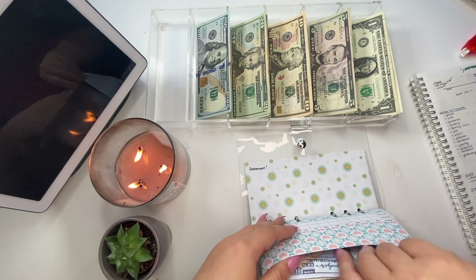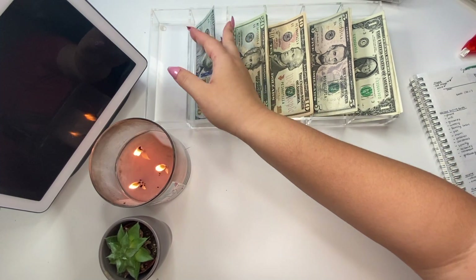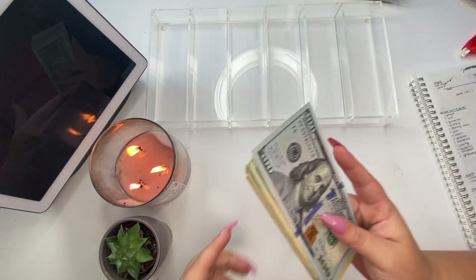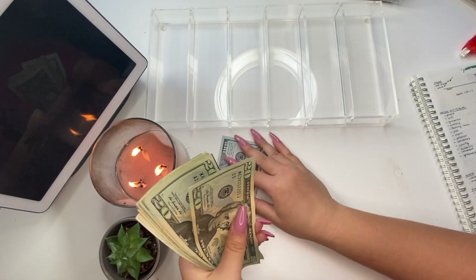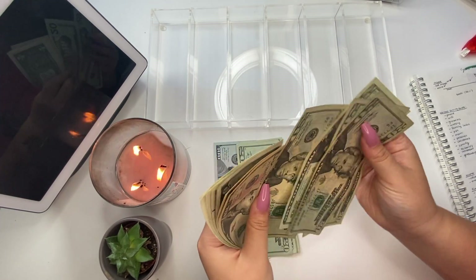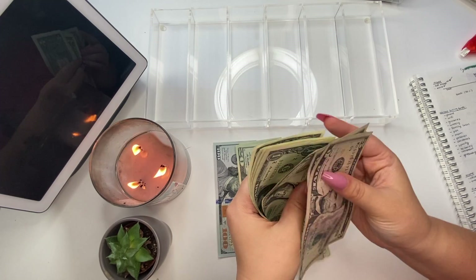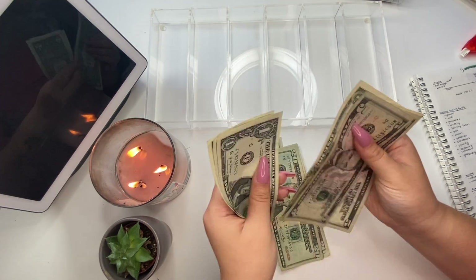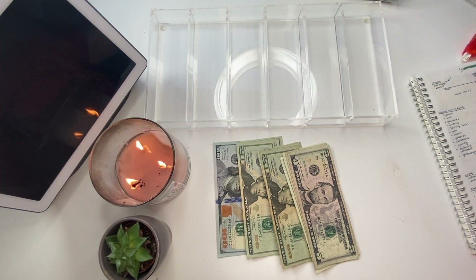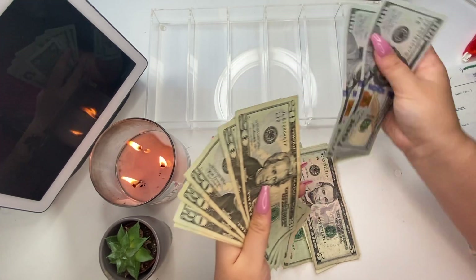So $1,240, and that is it — that's all I'm stuffing for the month of June. Now this is what we have left over. We're going to count it and add it to the leftover from the previous video. We have $100, $120, $140, $160, $180, $200, $220, $240, $260, $280, $290, $300, $305, $310, $311, $312, $313, $314, $315. So we have $315 dollars.